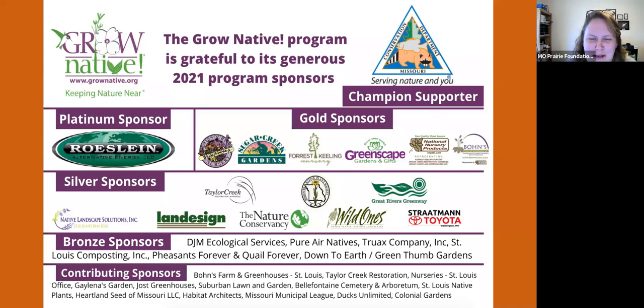To introduce today's speaker: Dr. Chip Taylor is the founder and director of Monarch Watch and an emeritus professor in the Department of Ecology and Evolutionary Biology at the University of Kansas. He's trained as an insect ecologist at the University of Connecticut and has researched migratory behavior of monarch butterflies. In 1992, Dr. Taylor founded Monarch Watch, an outreach program focused on education, research, and conservation related to monarch butterflies. Over 2 million monarchs have been tagged by volunteers since 1992, and over 19,000 have been recovered.